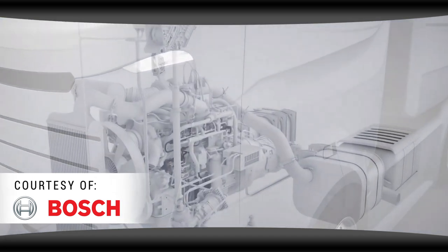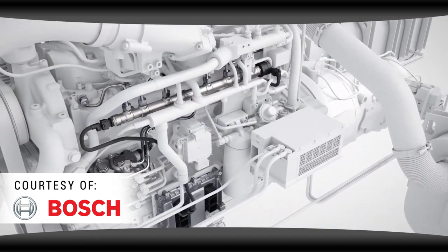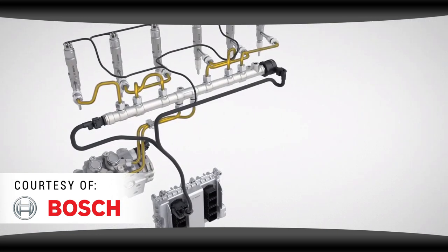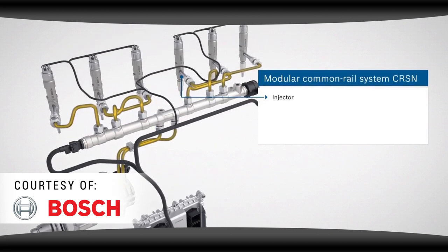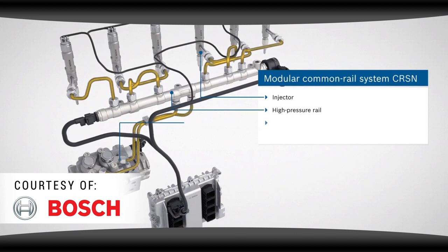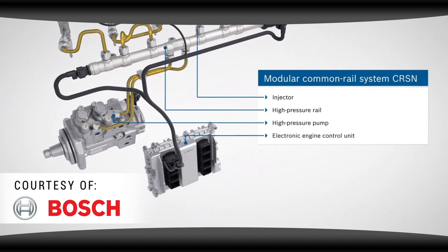This new system overcame many of the pitfalls of the EUI system. Most importantly, no camshaft is required to actuate the common rail injector. This means you don't have to rely on a camshaft, rocker levers, rocker shafts, and rollers to deliver fuel. Instead, the common rail system relies on a high pressure pump to activate fuel delivery.